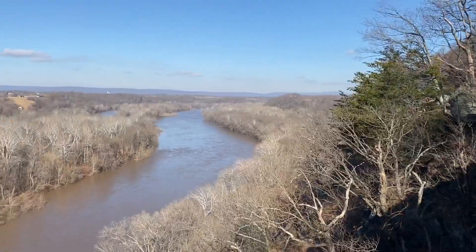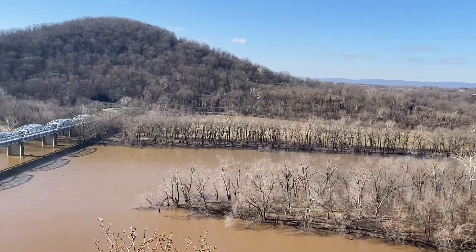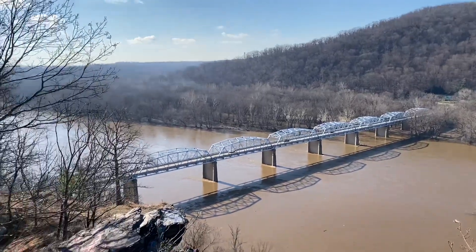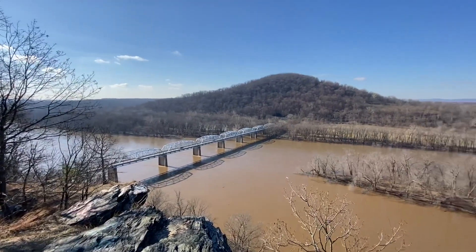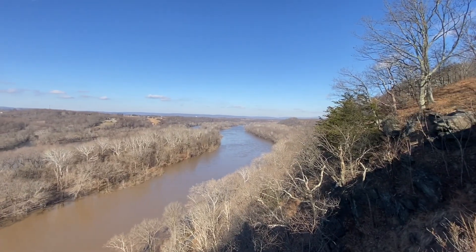We made it to the top — Point of Rocks Overlook. Short steep hike but pretty good views.